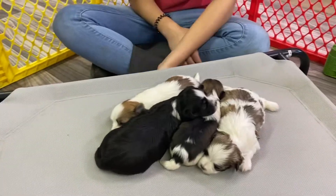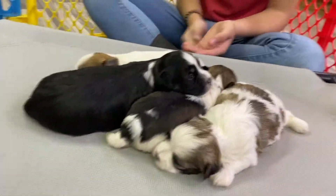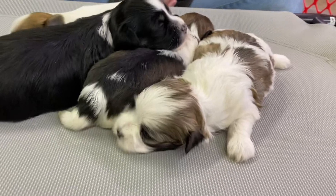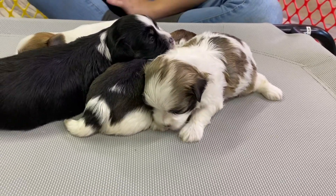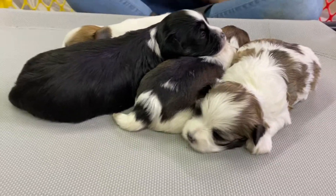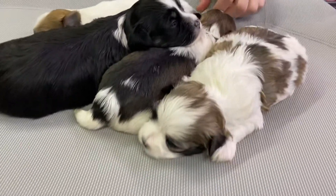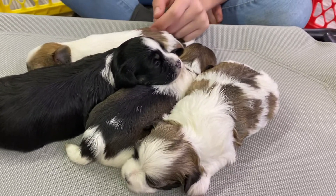If you guys are interested in following us on social media, we would really appreciate that. We are on Instagram at Beer ABC Doggy. You can follow us there, see some pictures and other information. We are also on Facebook — just ABC Doggy, no spaces — and you can give us a like there. And our website is www.abcdoggy.com, that's where you can find our contact information.